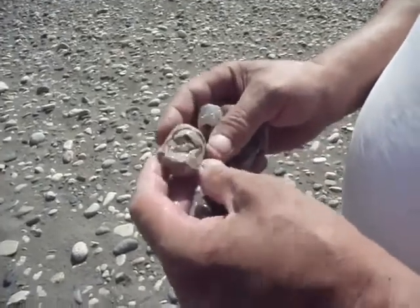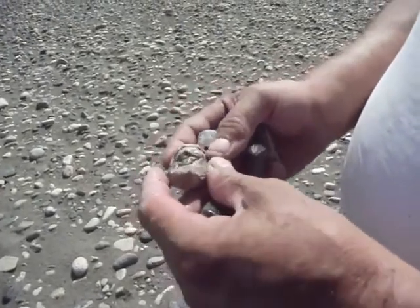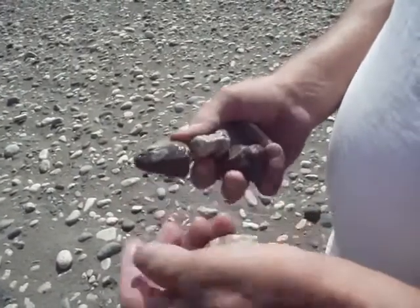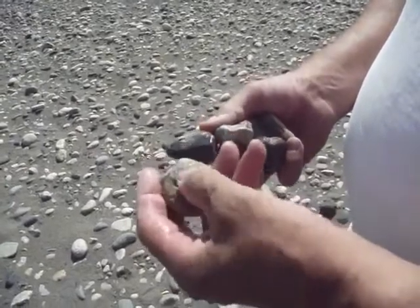That looks almost like a geode — rock inside of rock inside of rock. Some more agatized rock and another chunk of agatized rock.